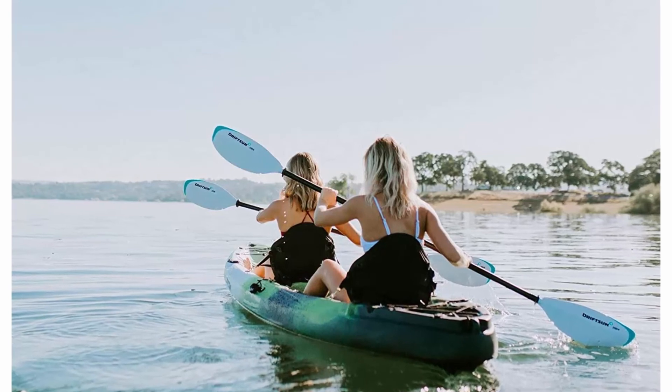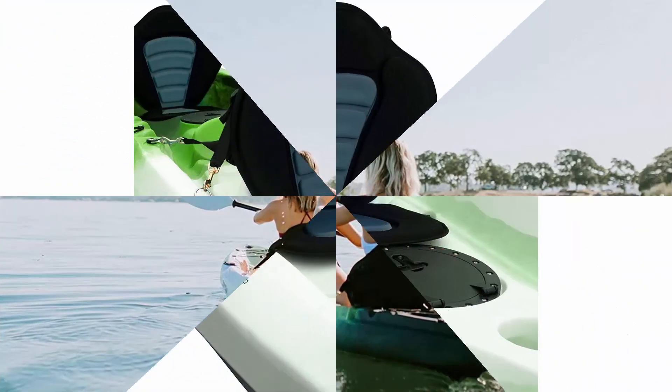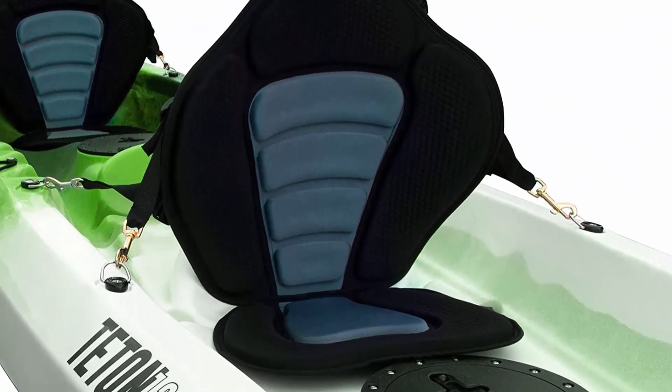Fully outfitted: 4 fixed carry handles for easy transportation. 2 paddle park holders to secure paddles when not in use.